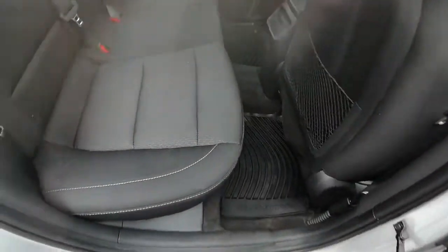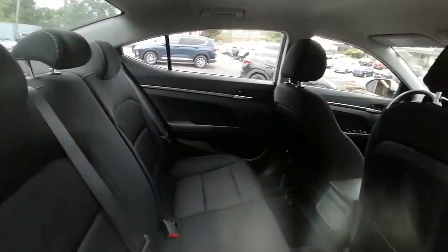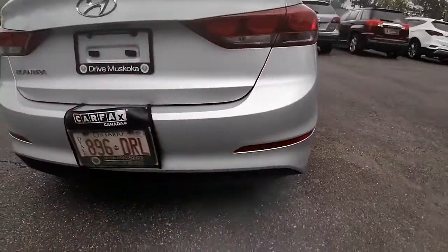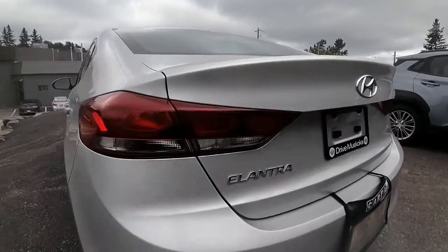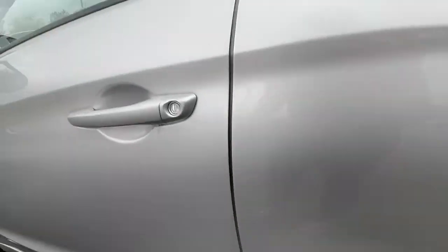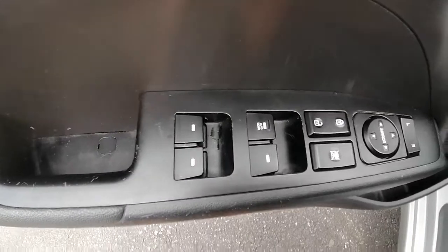Lots of space in the back here. The back end is in good shape, no scuff marks to worry about. Inside we have our power locks, power windows, and power mirrors.